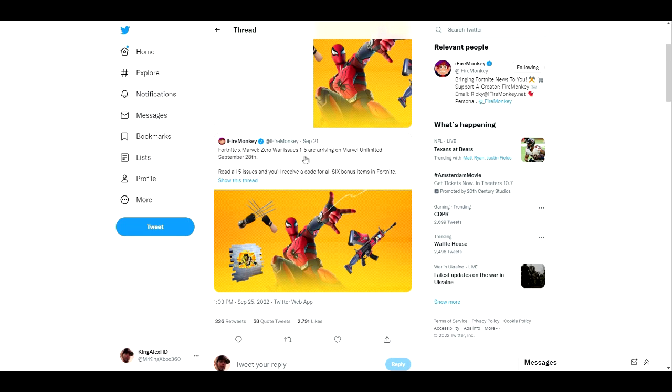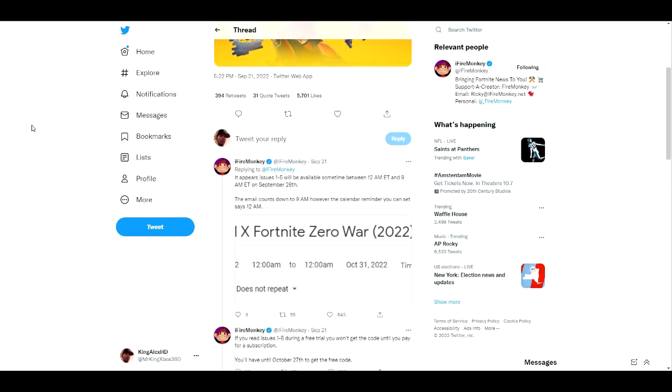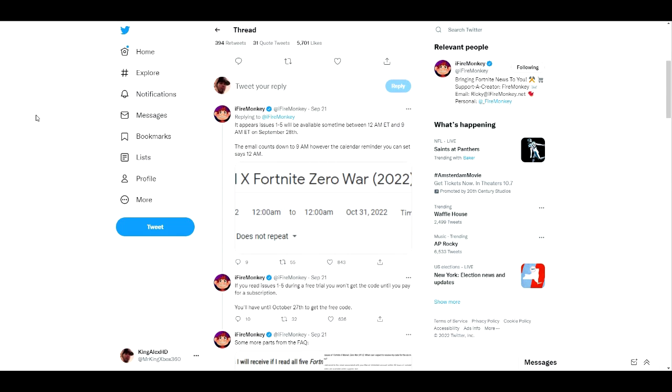Issues one through five are arriving on Marvel Ultimate on September 28th. Just have it ready for the 28th so you can get all five codes, which only costs you one dollar. After you get all of them, you can cancel your subscription and that's it — simple and easy. You can also get it other ways, which I'll show you.